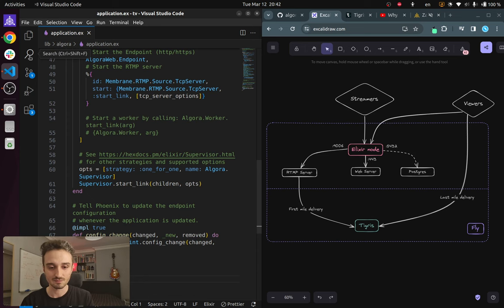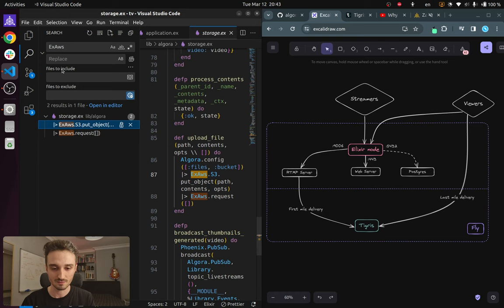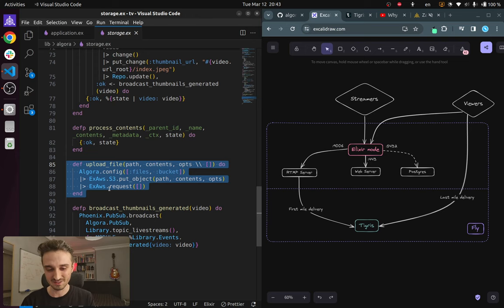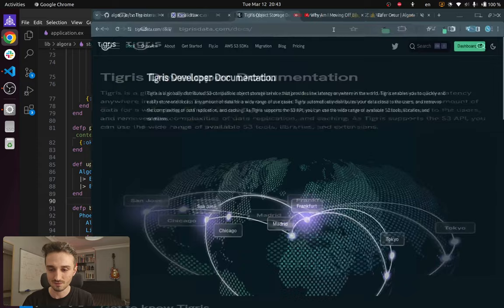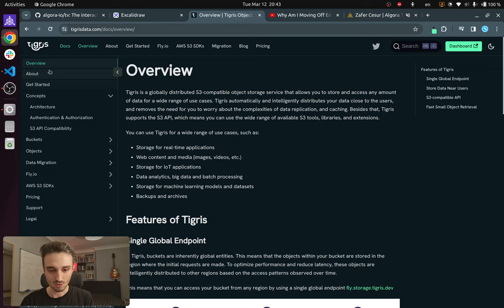I want to show you the code real quick. If we look at our storage module, this is the entire code I've written to upload files to Tigris. Everything else — caching, replication, and so on — is taken care of by Tigris. I actually have their documentation here.